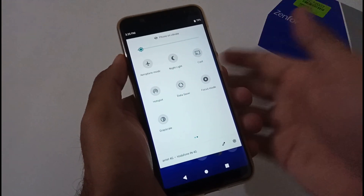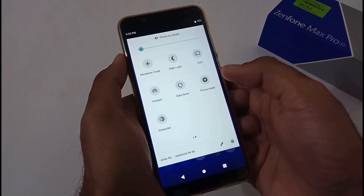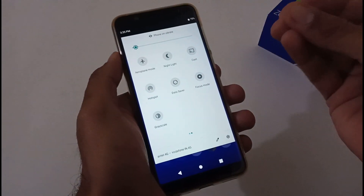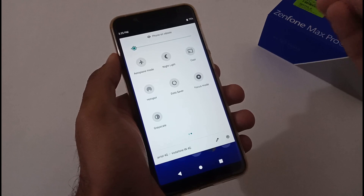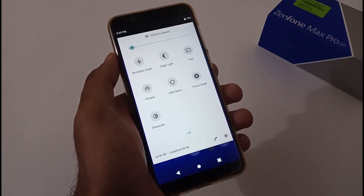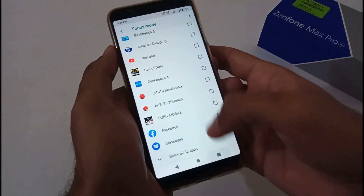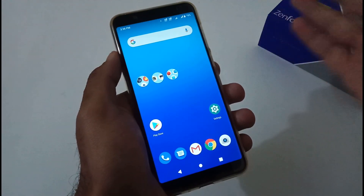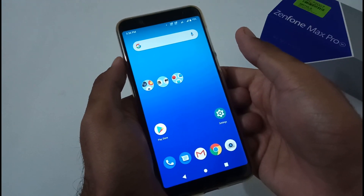Focus mode is really good — this feature works alongside Digital Wellbeing. Basically, if you turn it on, you can stop distractions from selected apps for a limited time that you set. You just tap it and select the apps. We'll be creating a dedicated video on Focus Mode in the future.